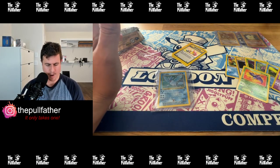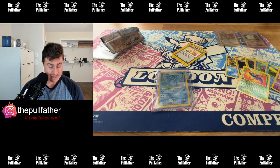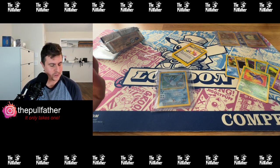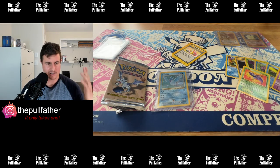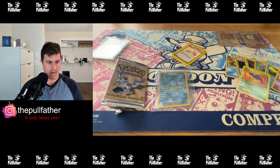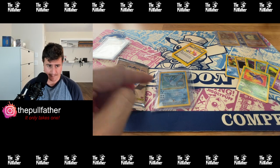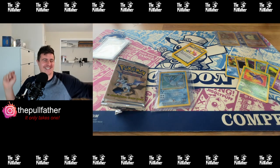If you ever open a vintage pack, it feels a little older. But this card — you could put two packs in front of me, one being this and one being a modern pack like Darkness Ablaze. If I was blindfolded and pulled this card, I could not even tell the difference. Regardless of texture, this card feels as if it came out of a modern pack. It is absolutely a crispy piece of cardboard.